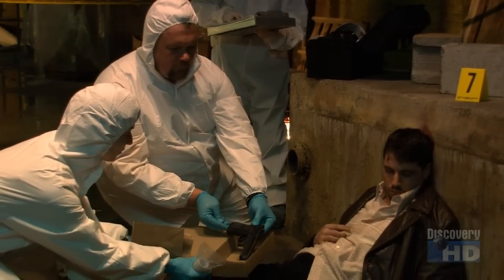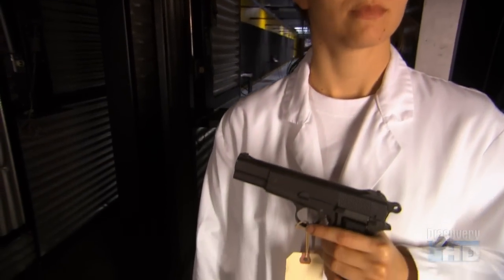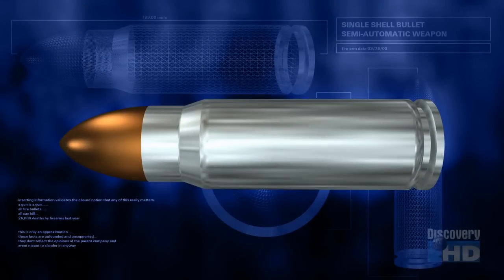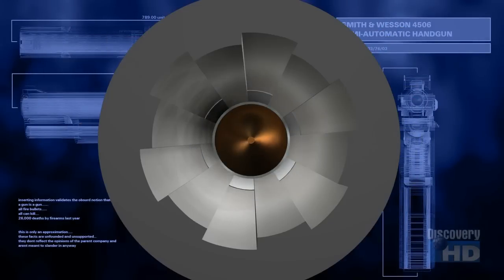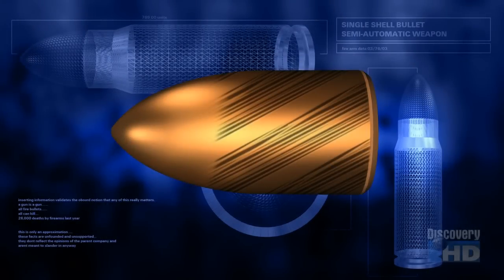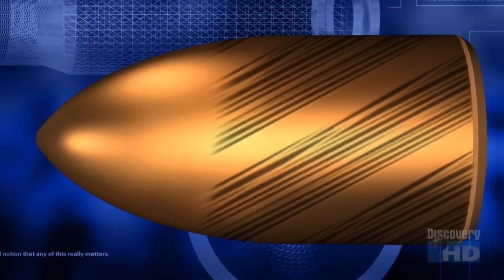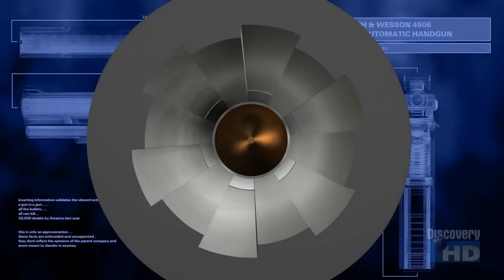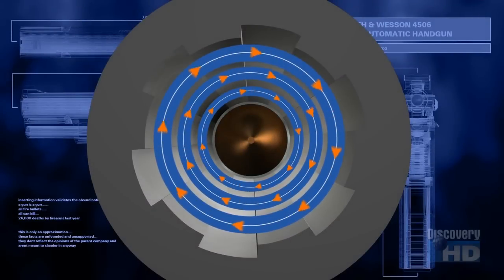Every gun leaves a unique signature on its bullets. Annalisa La Calamita is an expert in the science of guns. As a bullet travels down the barrel of the gun, the gun transfers its unique markings onto the bullet itself. Every bullet's jacket starts out pristine and smooth, but once a gun is fired, the smooth bullet spins down the barrel, scraping its sides. When you look at a bullet microscopically, you see what we call striations — essentially scratches running the length of the bullet. Since every gun is unique, every gun will create different sets of striations. It almost looks like a barcode. Forensically, these barcodes provide irrefutable proof linking the gun to the crime.